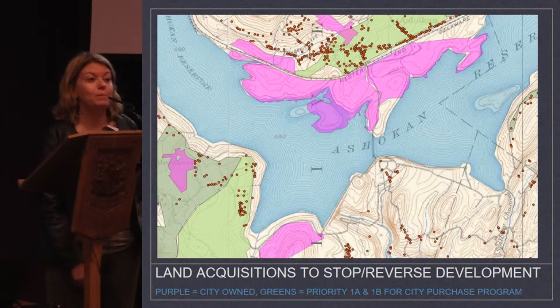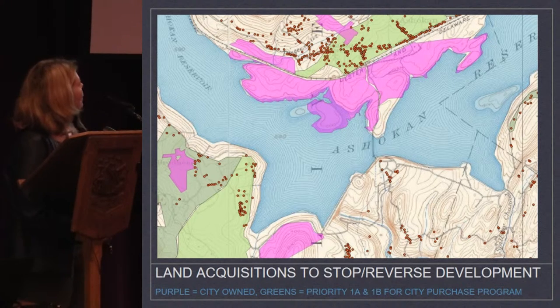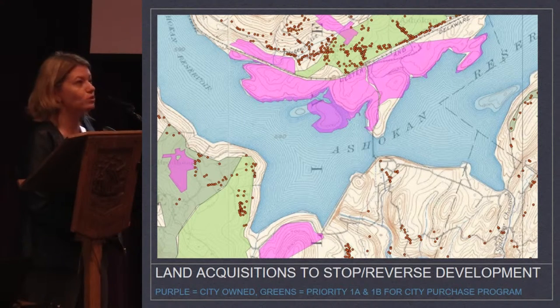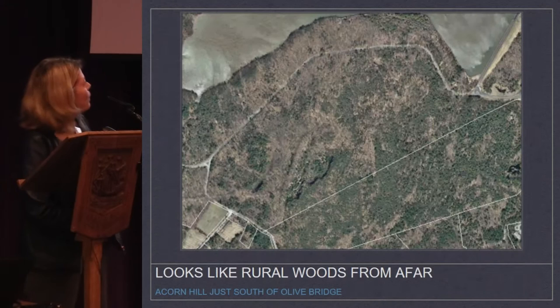New York City has been buying up all the land they can around these areas, creating a second wave of depopulation to maintain the ideal that their water is the champagne of tap water. The purple areas are what the city currently owns. The two different shades of green are two different levels of priority — if you live in those areas, they call you twice a year and offer you market value for your land. It is an active depopulation procedure. I'm going to focus on the Acorn Hill property.